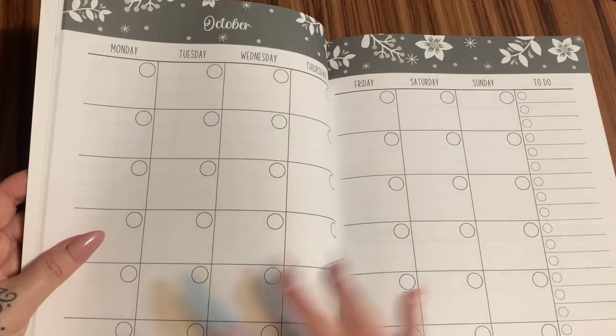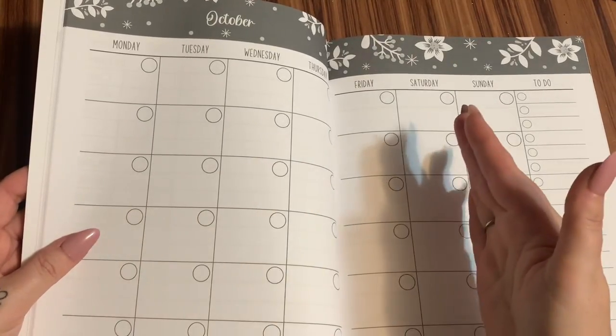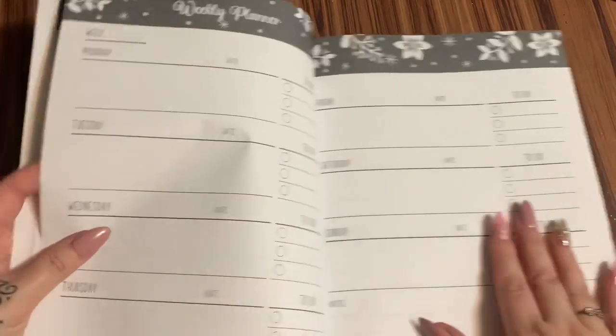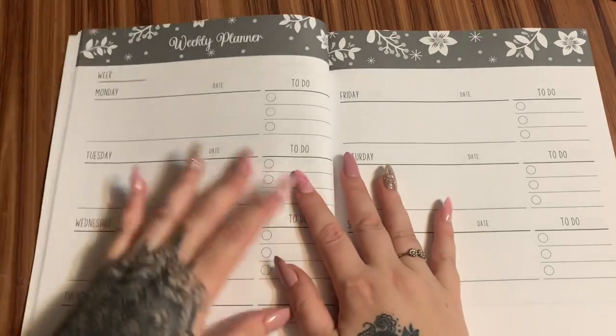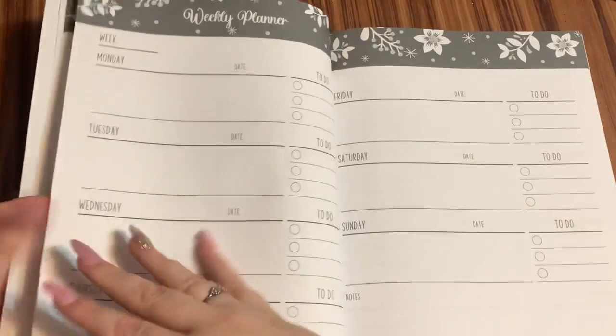And then this is a monthly planner. It's going to be a three-month calendar starting from October, then November, then December. Here is your entire month with a to-do list. And then I also have a weekly planner — a planner for each week of that month, so you can write down more detailed things for the month.